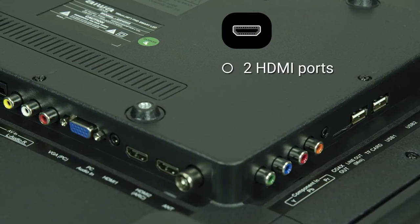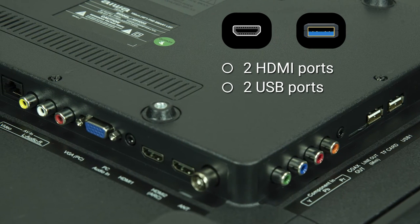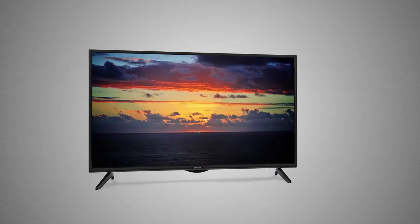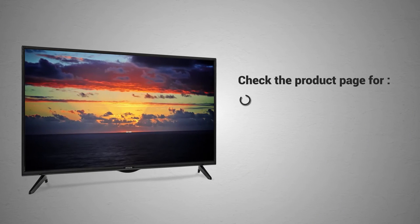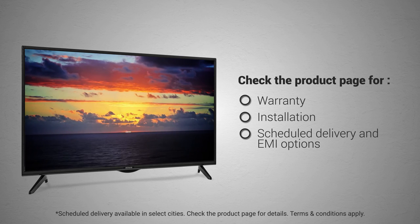The two HDMI and two USB ports allow you to connect multiple devices at once. Visit the product detail page to know more about warranty, installation, scheduled delivery, and EMI options.